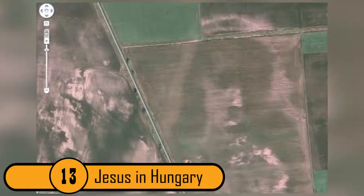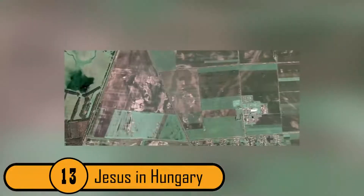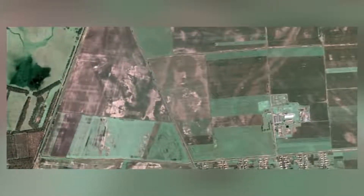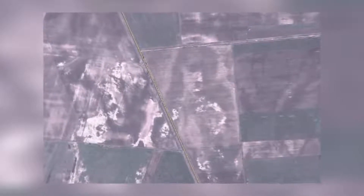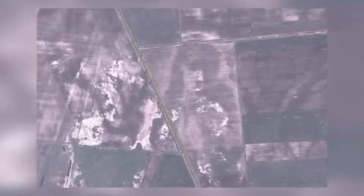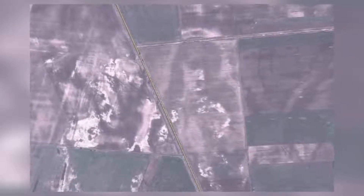13. Jesus in Hungary. Google Maps was taking aerial photos in Hungary when they caught something very strange in a field. If you look closely at this picture, you can see the image of Jesus. Many religious people believe that this image is a sign that Jesus will be coming to us soon. Others think that this photo is just a very creepy coincidence.